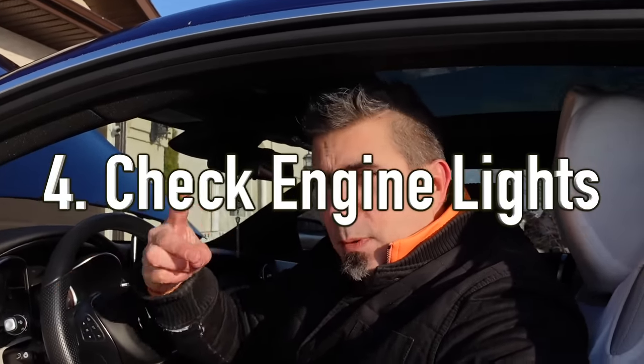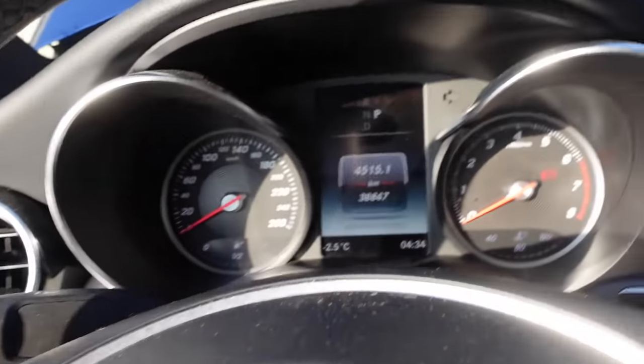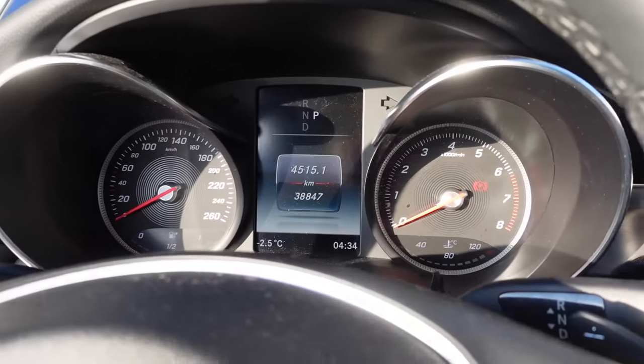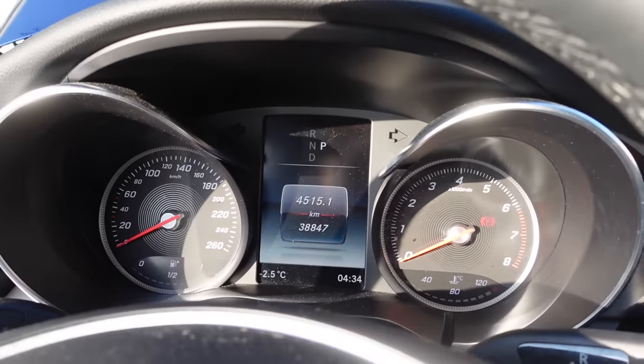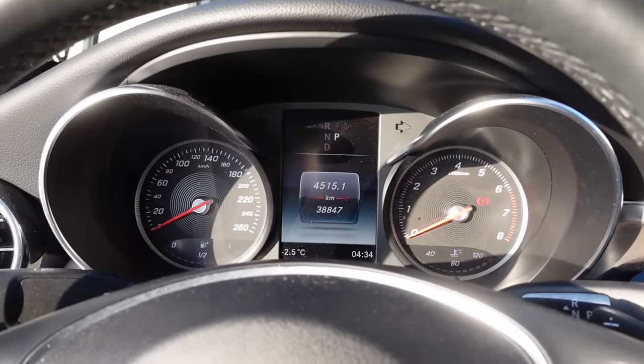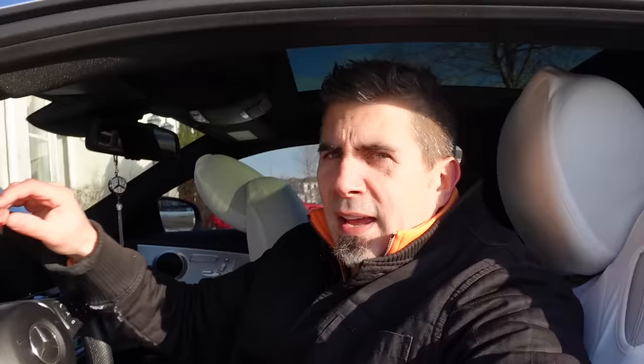The next area where you can be damaging your engine is by ignoring check engine lights. There are a couple different lights you can get. The yellow check engine light is a warning — something's not working quite right and you should look into it, but you can continue driving for a short period until you fix it. Then there's the red check engine light, which is a fault — something seriously has gone wrong, something's broken. All too often I've seen people neglect their check engine lights, driving for weeks, driving for months.